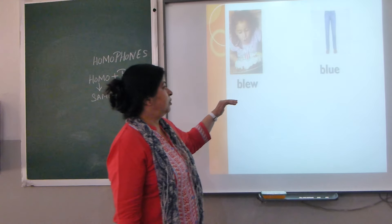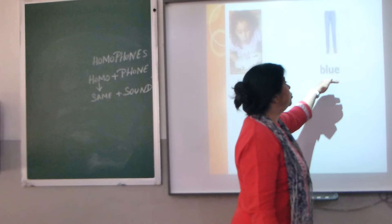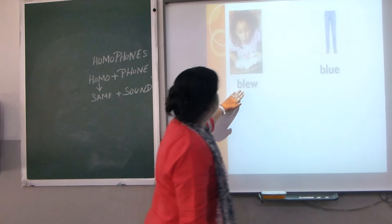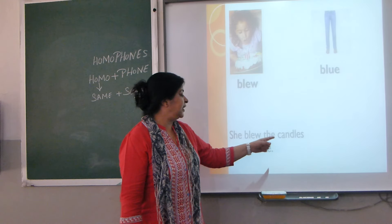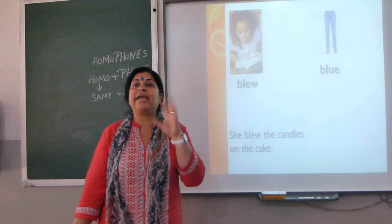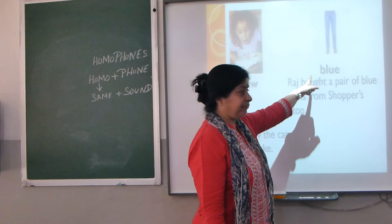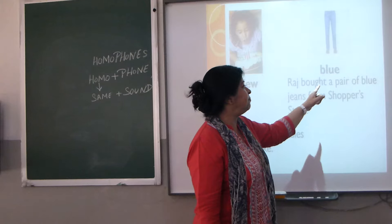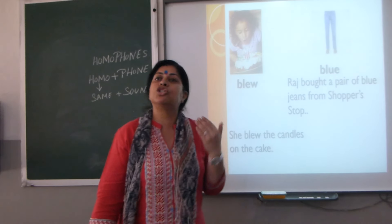Next: B-L-E-W, 'blew,' and B-L-U-E, 'blue.' Sentences: 'She blew the candles on the cake.' And 'blue' is a colour — 'I bought a pair of blue jeans from the shoppers store.'